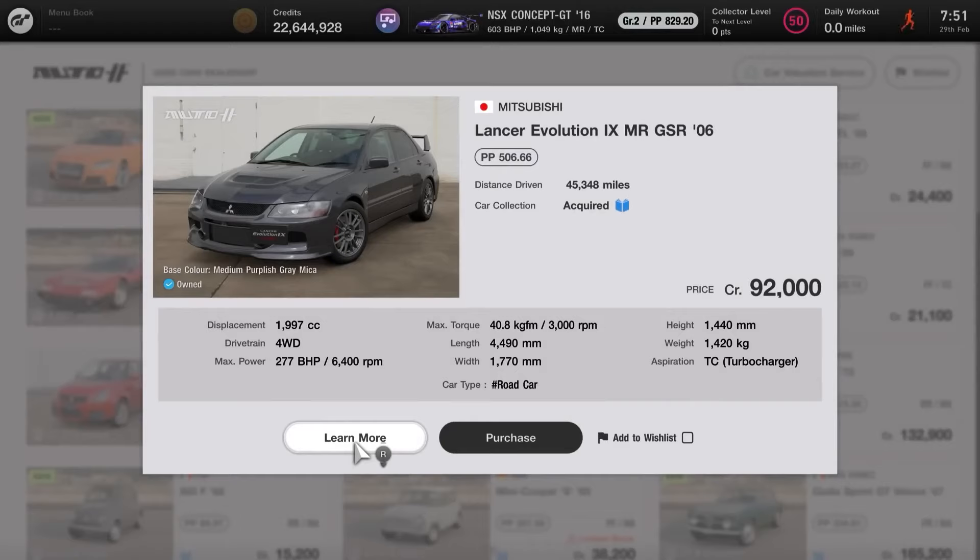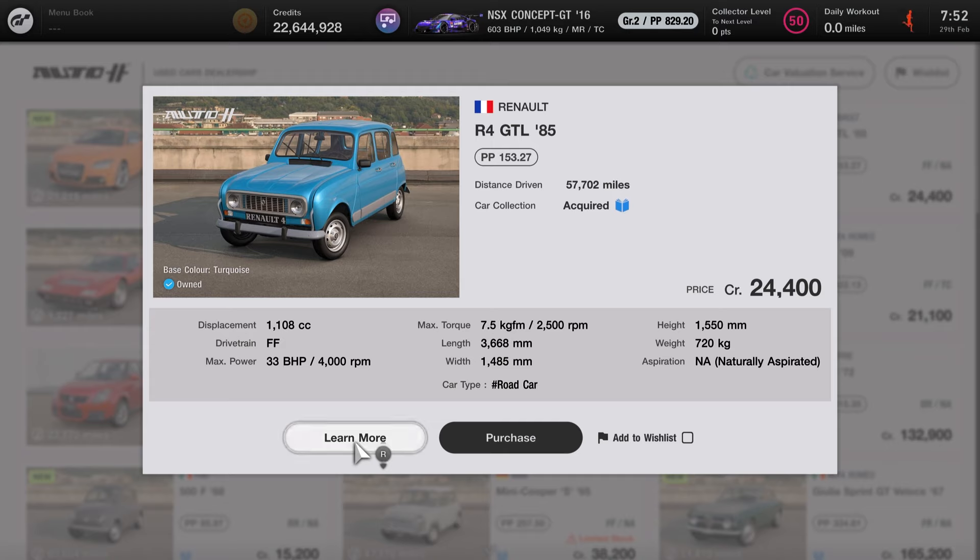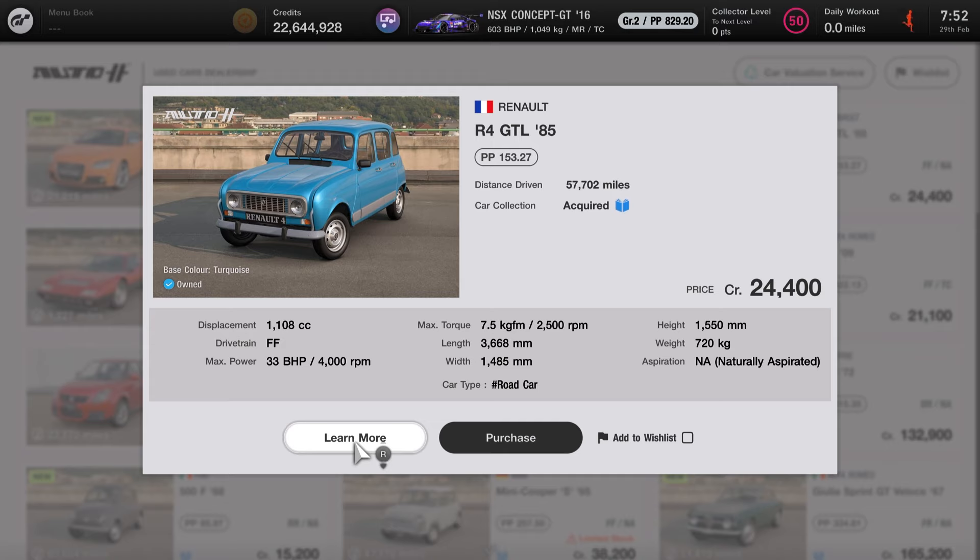We saw 3 brand new cars come alongside update 1.43, plus a bonus with the Bulgari VGT now entering its full release and being available for every GT7 player. In terms of pricing, it was a relatively cheap update. The most expensive of the main three was the Lancer Evo 9 at 100,000 credits, the Audi costs just over 50k, and the Renault is in the 20,000 credit range. We also had a nice selection available in both brand central and the used car dealership, though the price difference wasn't too much, so I'd always recommend just going for the new version.